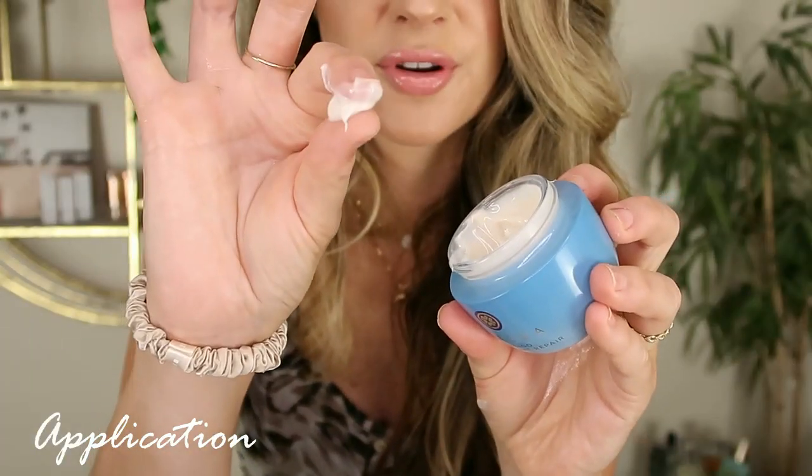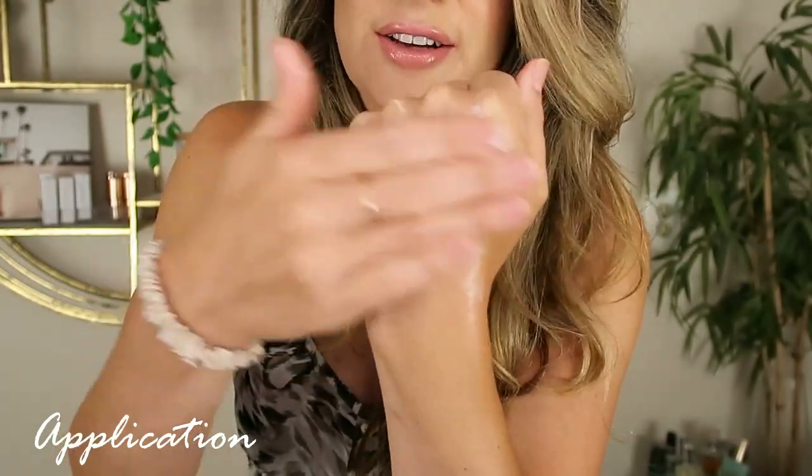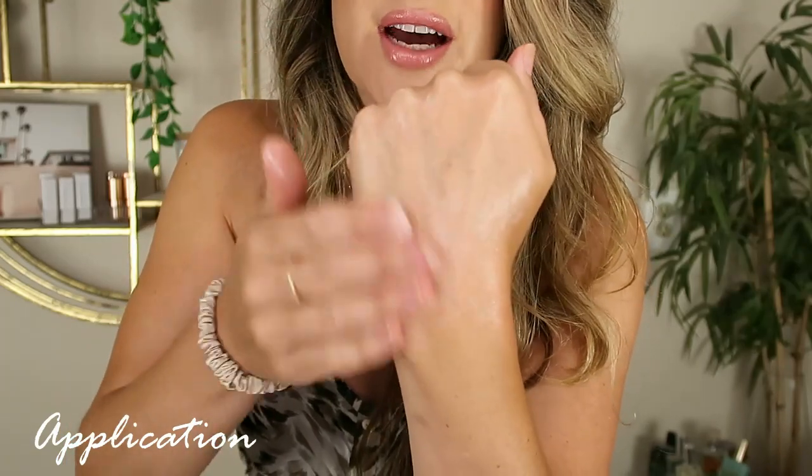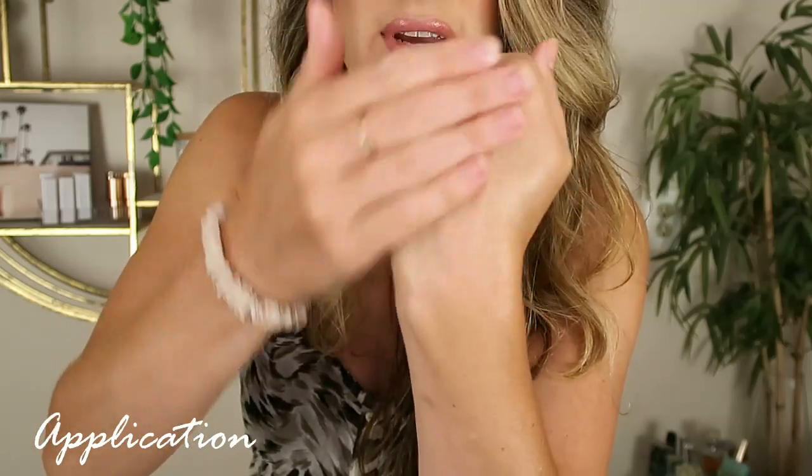So when I first applied this, I was immediately impressed with the thickness and the silkiness. This truly does feel like a cushiony cream — that is the best way to describe it. It's so thick, but not really balm-like. It's more of like a buttery serum. Super soft cream. It definitely has some stiffness to it. The richness of this cream is apparent as you're rubbing it in — it has a little bit of a tug to it as you're rubbing it in.